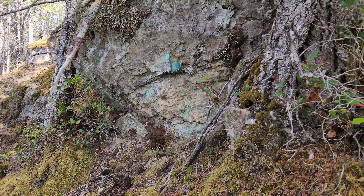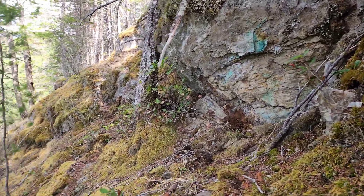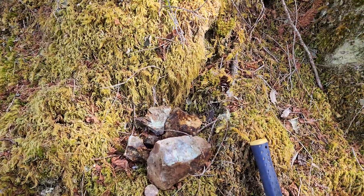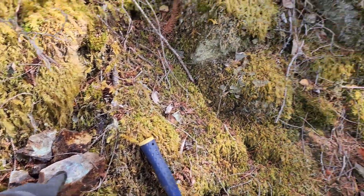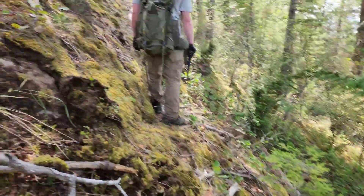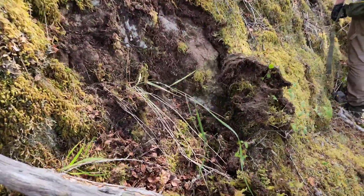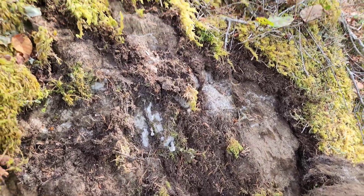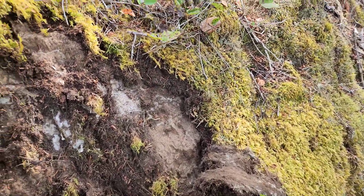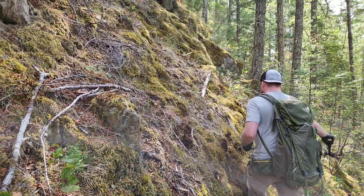I grabbed a sample from right there — it's definitely part of the lens that runs down to the adit area. We're about 75 meters above that. Pulled samples from here beside this, as well as down there. We've also exposed a white quartz vein — doesn't look like it's mineralized, but historically there were white quartz veins that carried gold values, so something to look at.